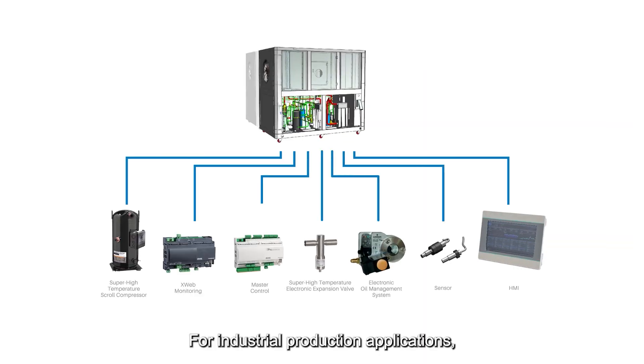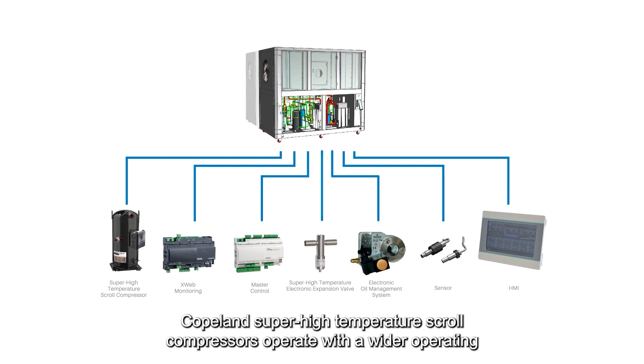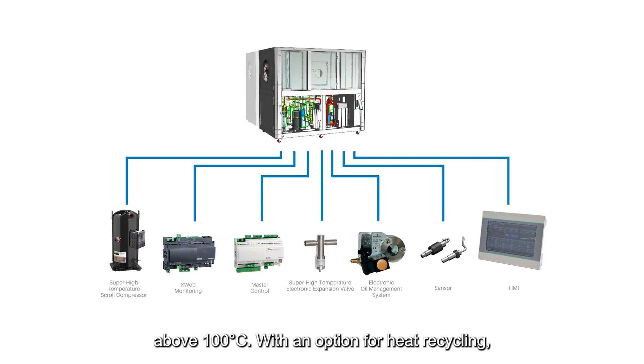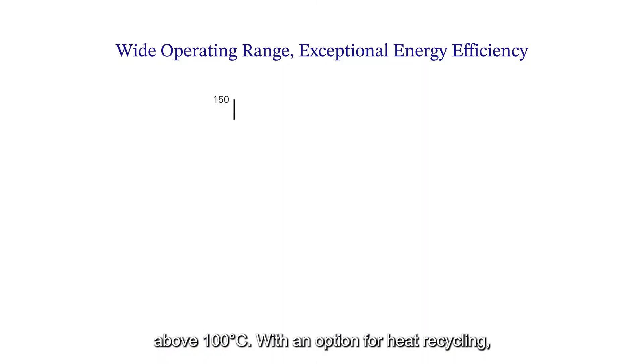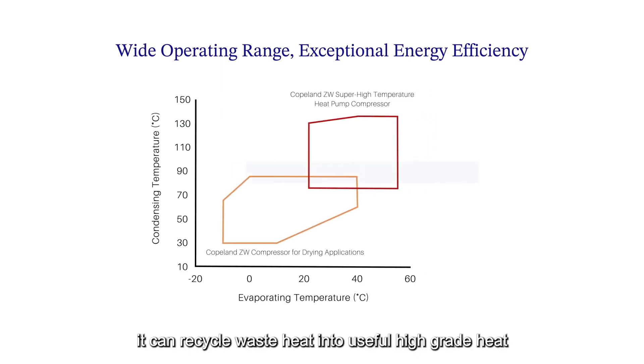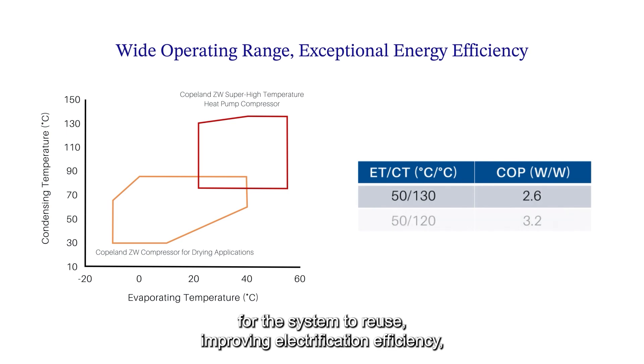For industrial production applications, Copeland super high temperature scroll compressors operate with a wider operating envelope and higher energy efficiency, and can achieve heating temperatures above 100 degrees Celsius. With an option for heat recycling, it can recycle waste heat into useful high-grade heat for the system to reuse.